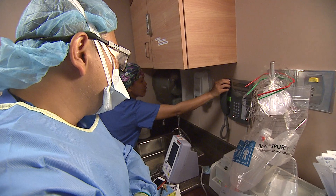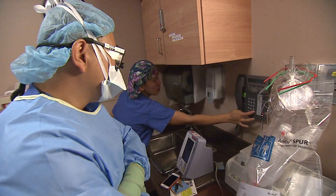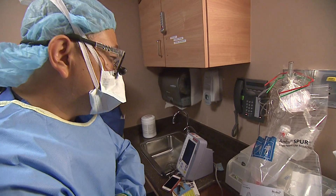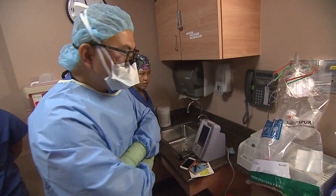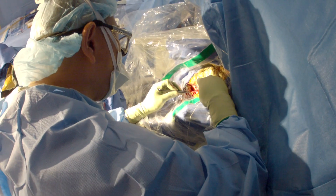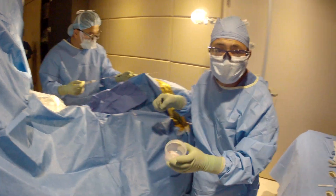A few minutes later, the pathologist calls. He tells Chen the first sample was inconclusive for cancer. Chen responds that they're smack in the center of it based on the MRI, and asks the pathologist to look at the second one. The second sample comes back inconclusive too.